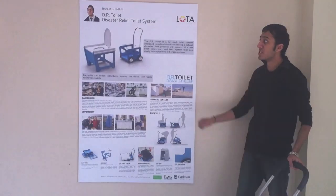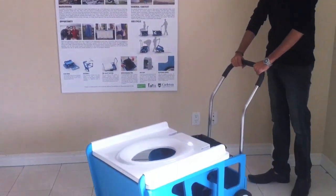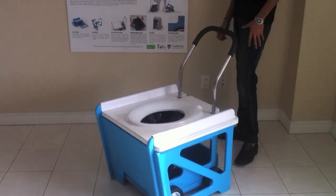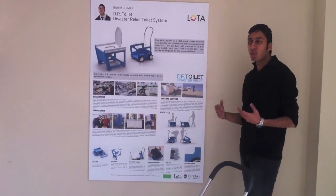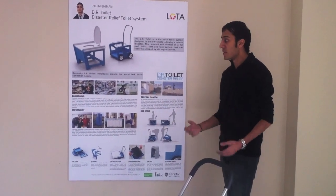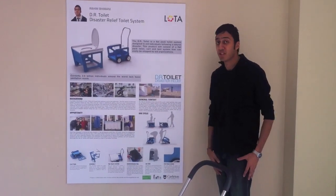This is my project: the DR Toilet, the Disaster Relief Toilet System. It's a flat-pack toilet system for disaster relief. Aid organizations can easily send this out following a natural disaster. Currently, 2.6 billion individuals around the world lack basic sanitation needs.